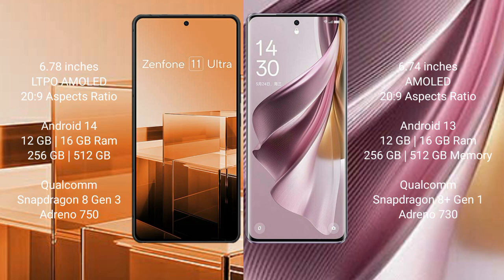OPPO Reno 10 Pro Plus comes with 12GB and 16GB RAM, 128GB, 256GB, and 512GB internal storage, Qualcomm Snapdragon 8 Gen 1 processor, and Adreno 730 GPU.